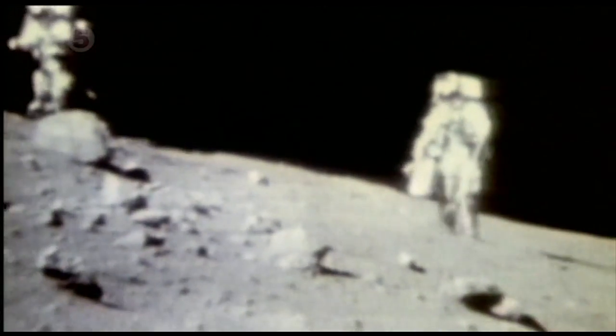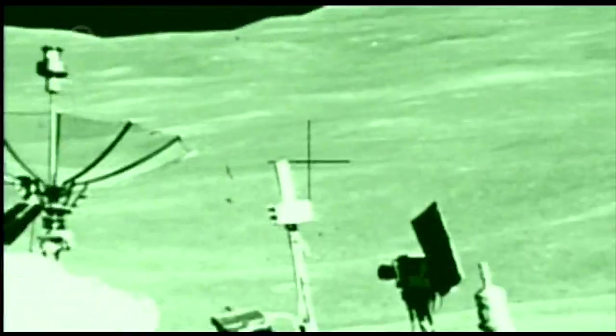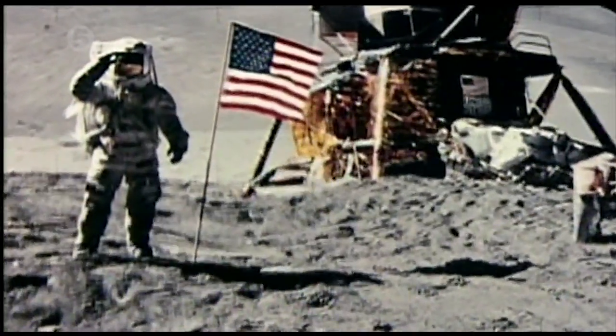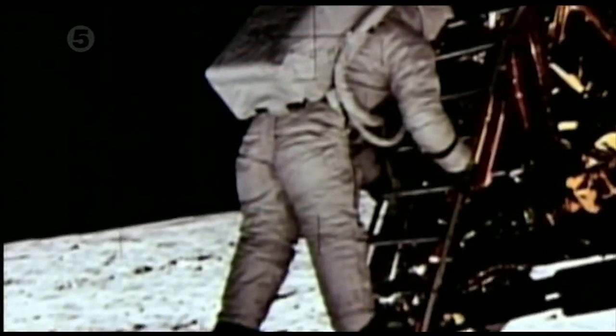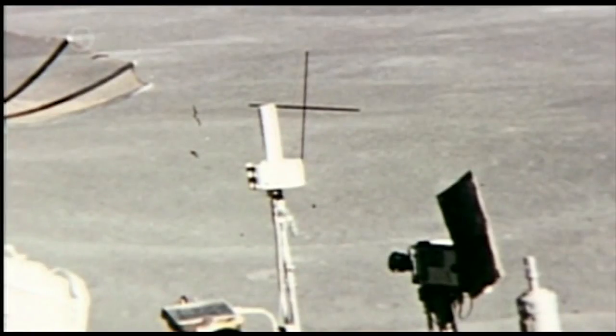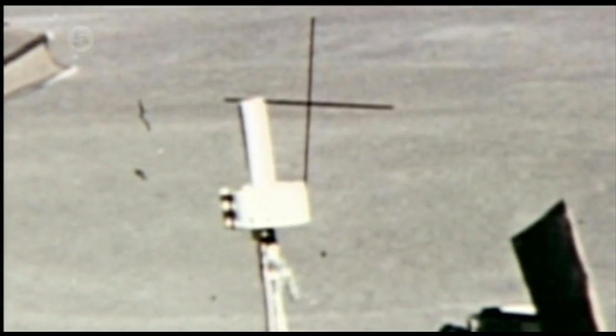Conspiracy theorists claim that even closer examination of the photos suggests evidence of doctoring. For reference, crosshairs were permanently etched into the lunar cameras, so they would have to appear on top of every image. But in this photo, a crosshair is behind a part of the lunar rover. This situation is impossible and has to be the result of technical manipulation and doctoring of the image.